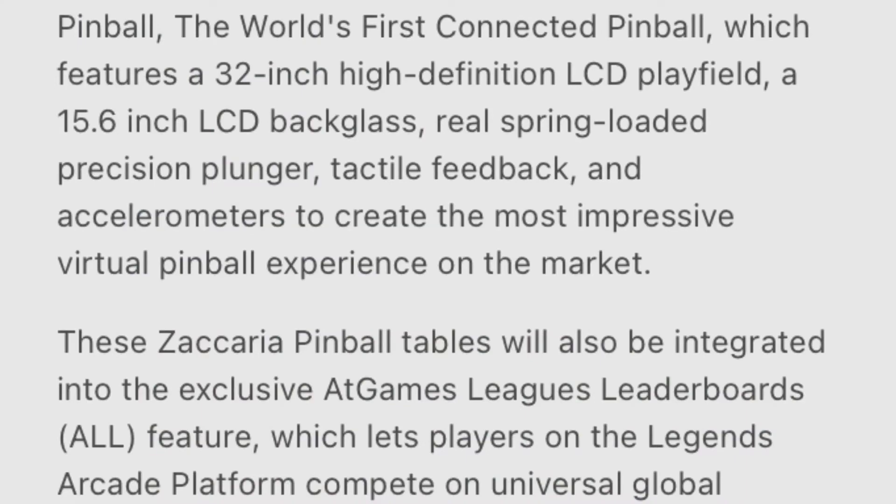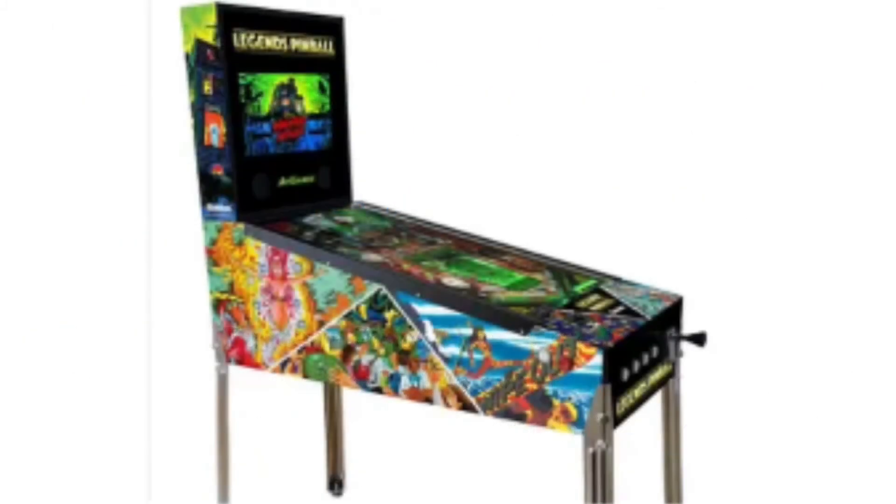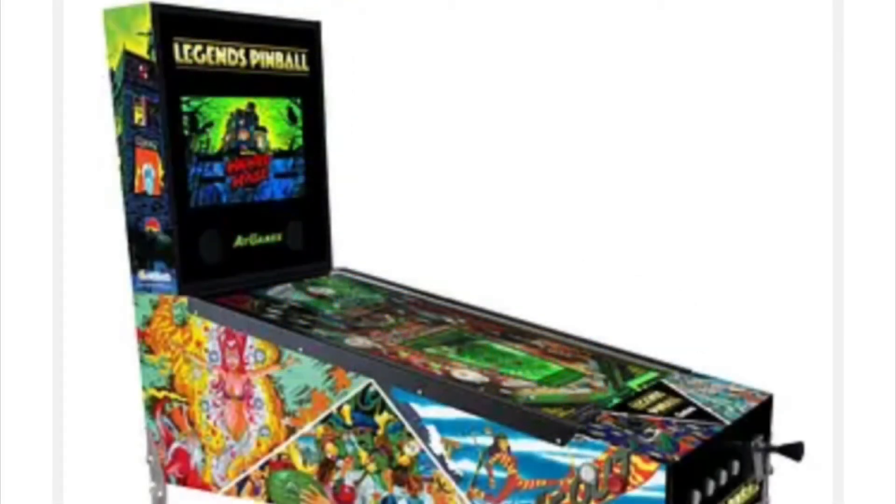I'm looking forward to this. I would love to play it. I love to play digital pinball — it is a lot of fun. If you've seen my other videos, I did some videos on these virtual pinball machines, these digital pinball machines. I always gravitate towards them when I'm at a pinball show, and they're a lot of fun.